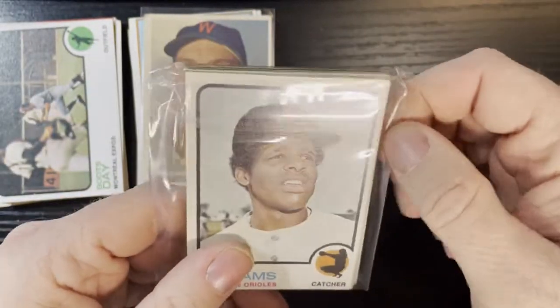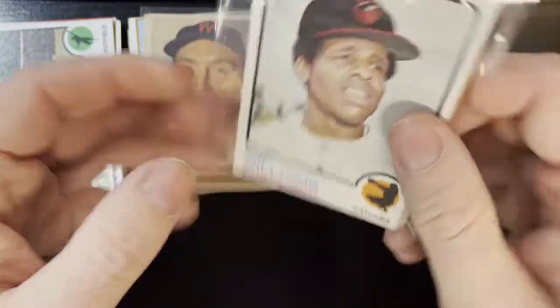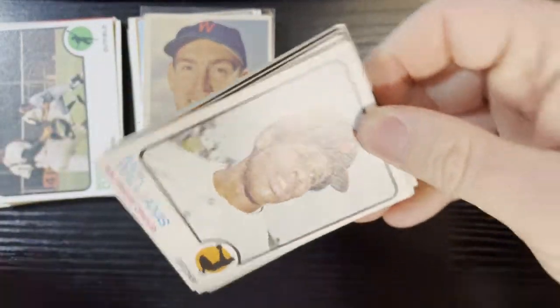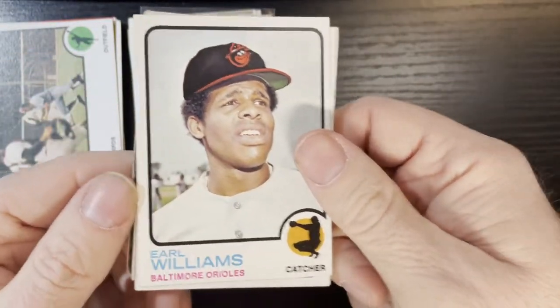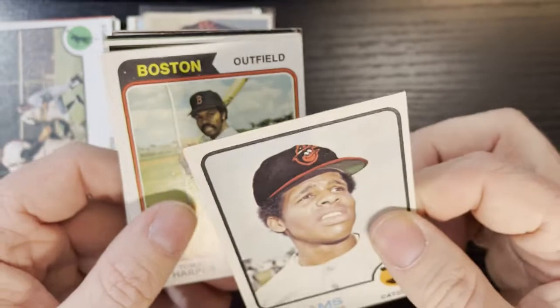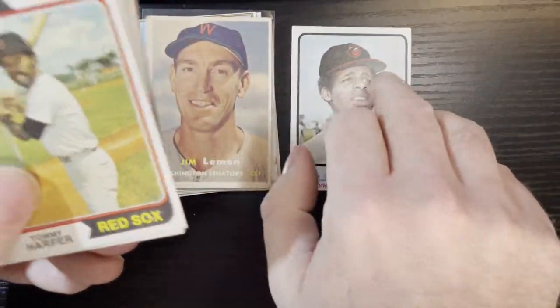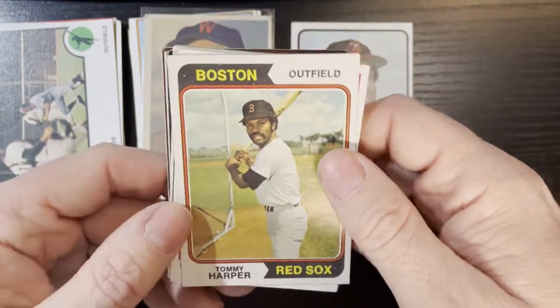And that got started out in 1973 of Earl Williams on the Baltimore Orioles. Very nice, good condition card, number 504 — a little higher up there as well.